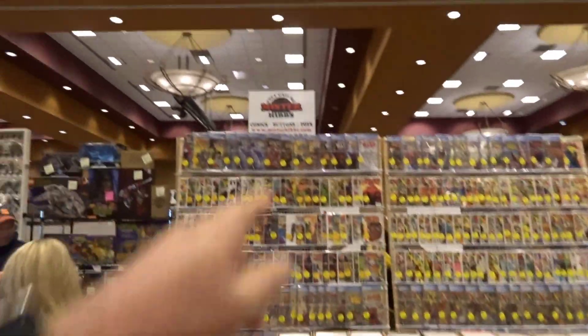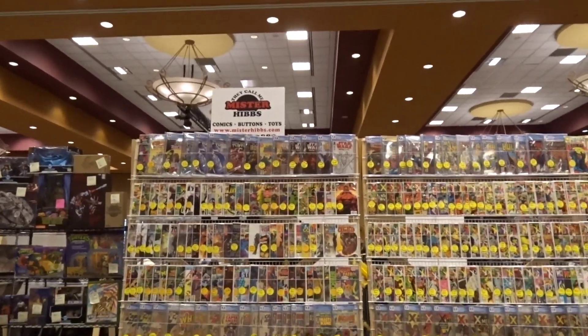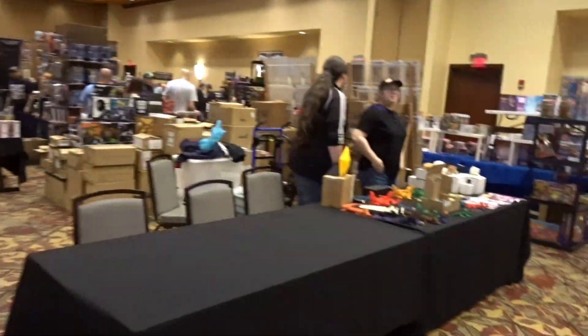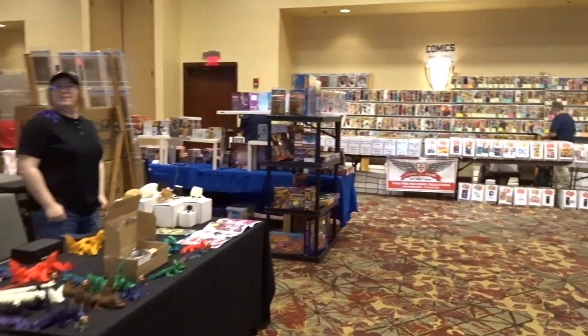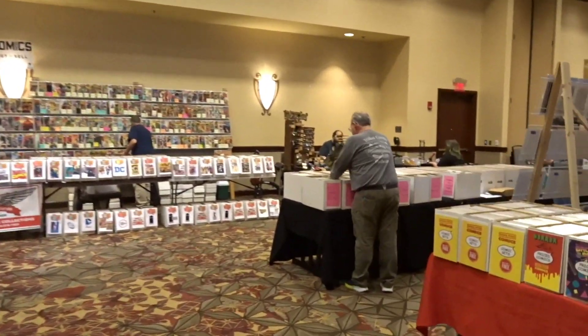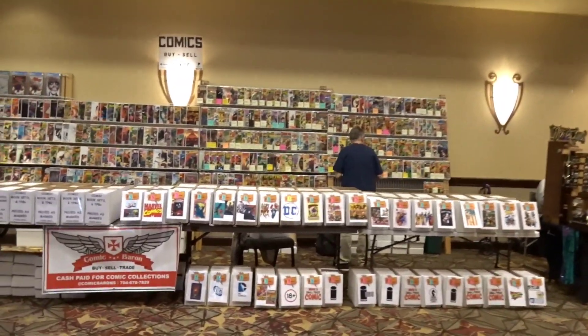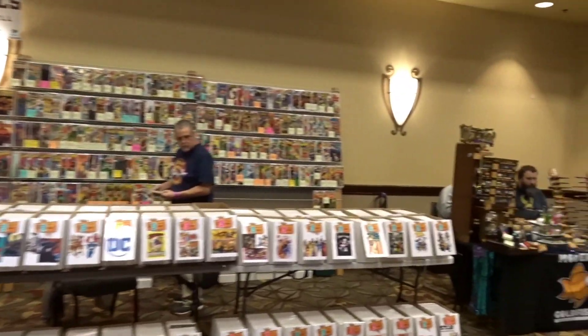Some guys sell figures along with their comic books. This is Mr. Hibbs — comics, buttons, and toys. Nice booth. And of course you're going to find all your graded comics here. They just opened so it's not super crowded right now, and that's usually when I like to film. It's not shoulder to shoulder yet.